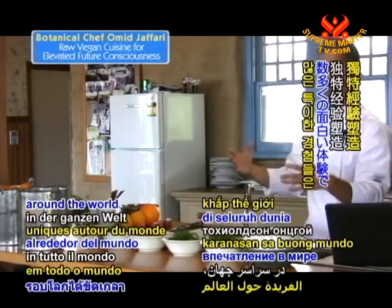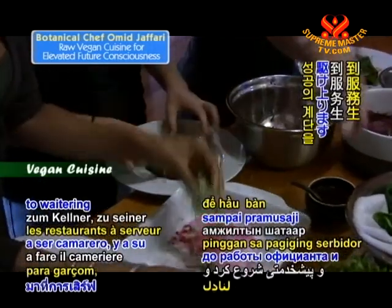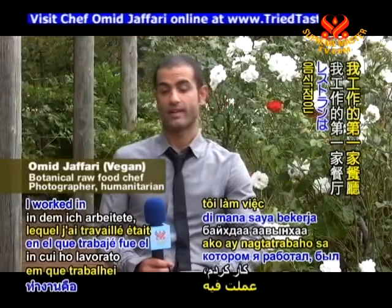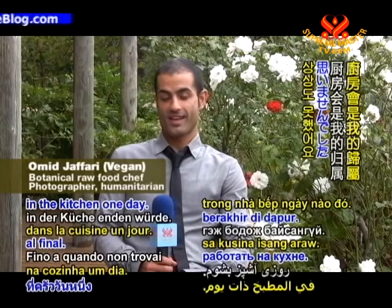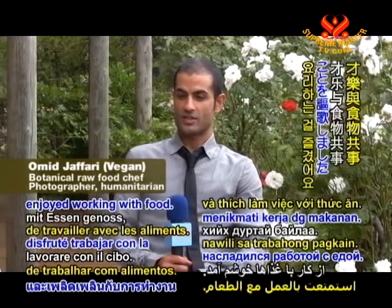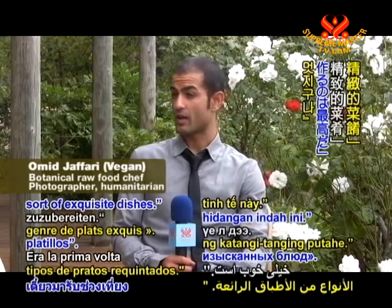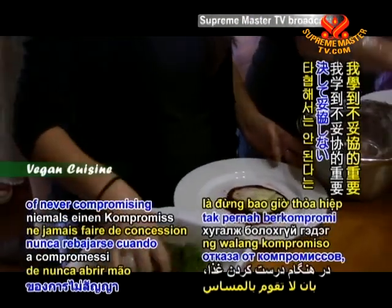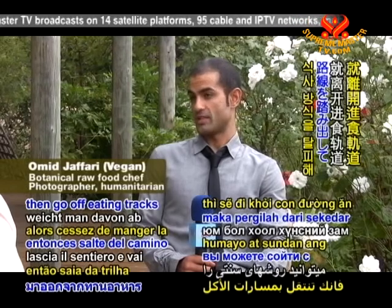Many unique experiences around the world shaped Omid's life as he patiently climbed the ladder of success from washing dishes to waitering to his current position as raw food gourmet chef and instructor. The first restaurant I worked in was my dad's restaurant at age 14. I was a waiter and never thought I'd end up in the kitchen one day — not until I found a part-time job at a Portuguese cafe and enjoyed working with food. I learned the importance of never compromising when creating a dish. Follow the recipe to the letter. Once you know it, then go off the beaten track and discover.